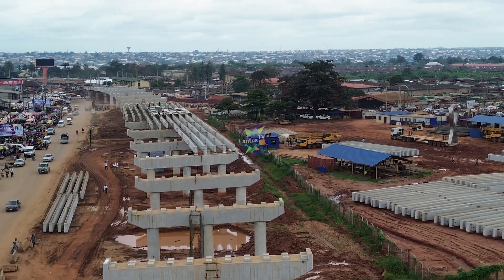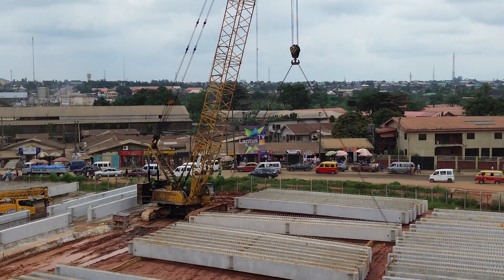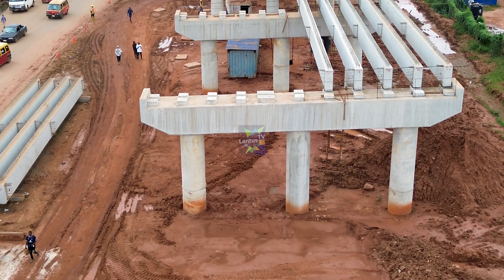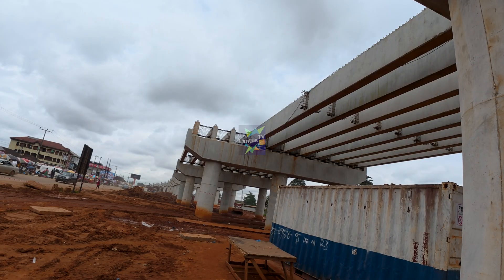Now, these massive beams will be lifted into position by cranes. This process requires extreme precision and coordination. Even a small mistake can be so dangerous, which is why the skill and experience of the CCECC construction team are so important.